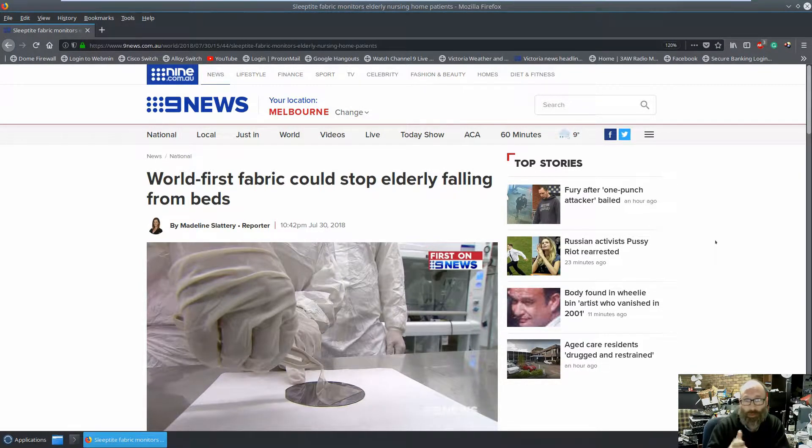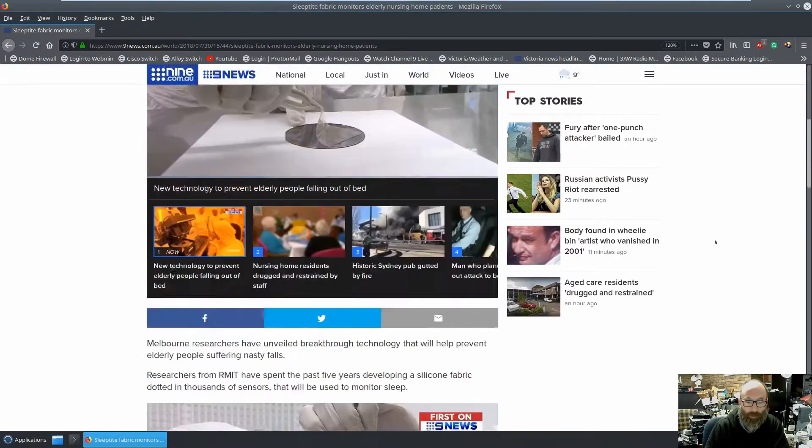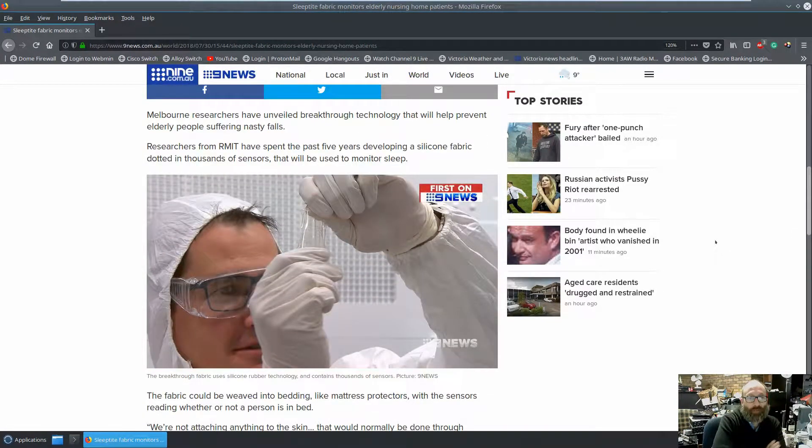When I saw this story last night on the news, I sat up and took note of it. Melbourne researchers have unveiled breakthrough technology that will help prevent elderly people suffering nasty falls. Researchers from RMIT — Royal Melbourne Institute of Technology — have spent the past five years developing a silicon fabric dotted with thousands of sensors that will be used to monitor sleep. They're aiming this primarily at the elderly, but there's no reason this could not be used in other areas like hospitals, at home, and so on.